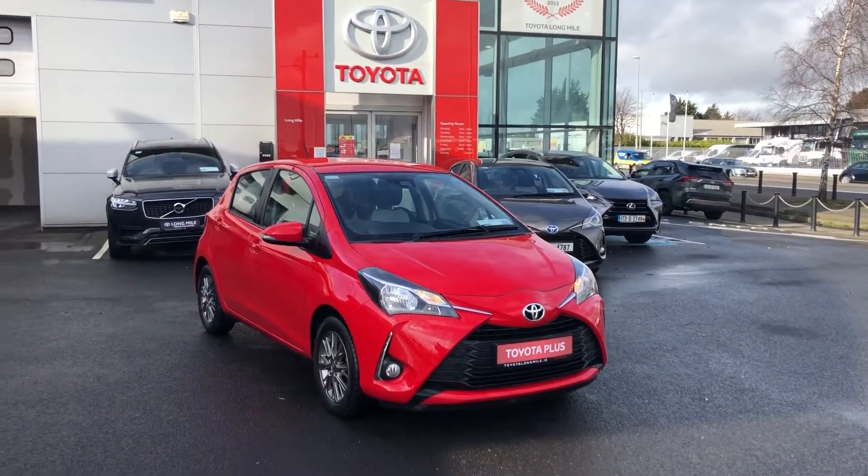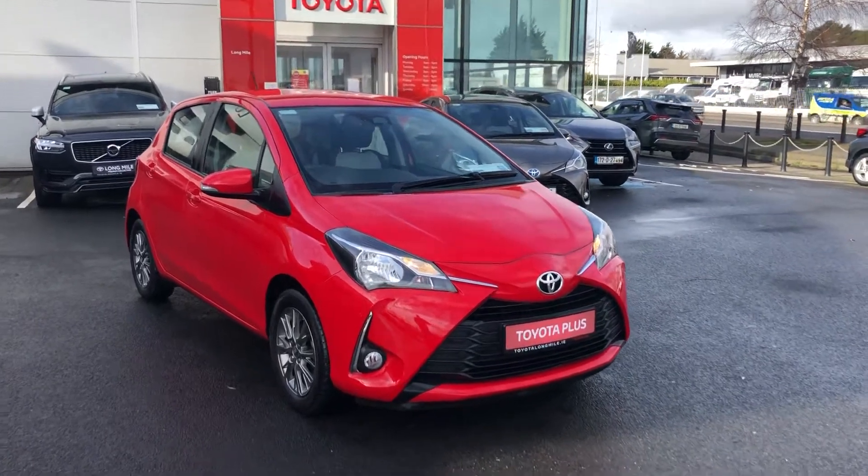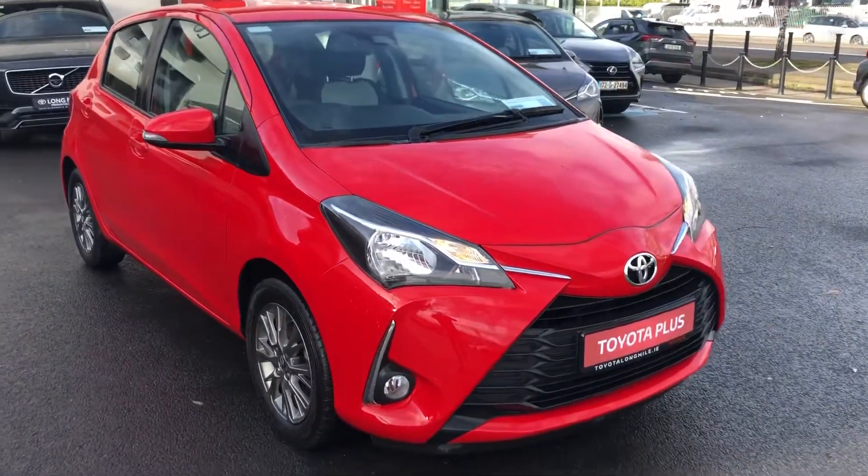Welcome to Toyota Long Mile. New in stock is this 2018 Toyota Yaris Luna. This car is only 19,000km and is in pristine condition.